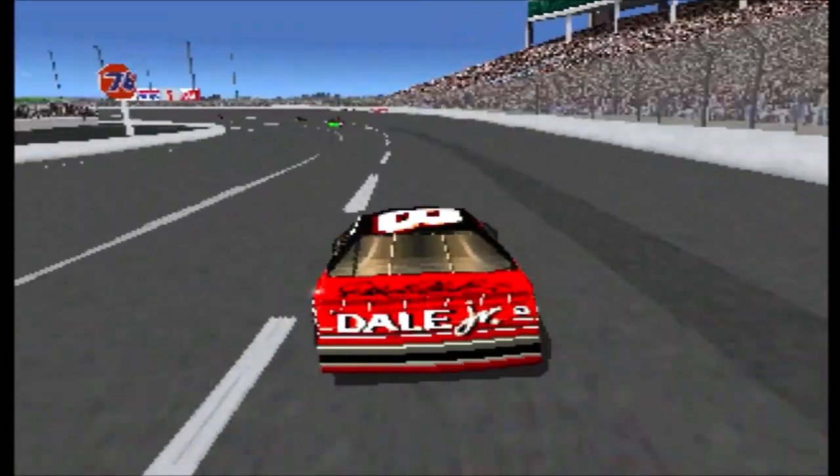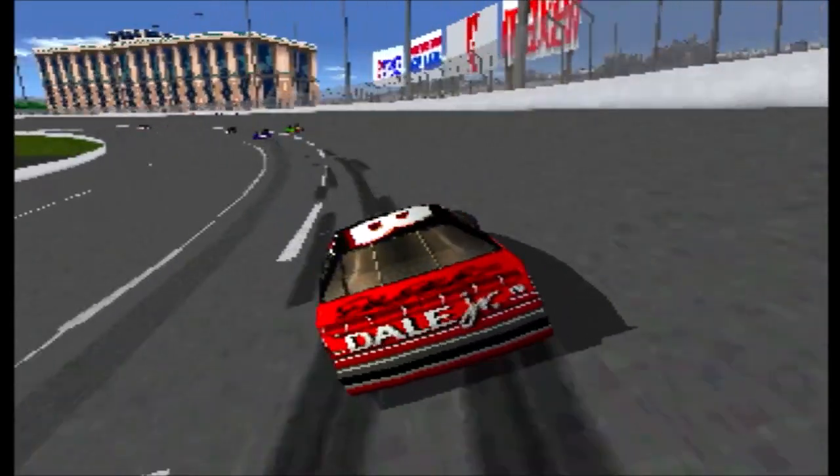The Mobil 1 car takes a spot away. He's picking them off one at a time.